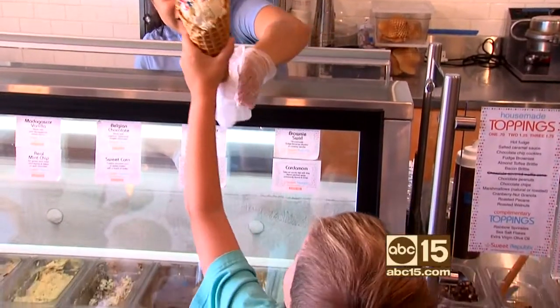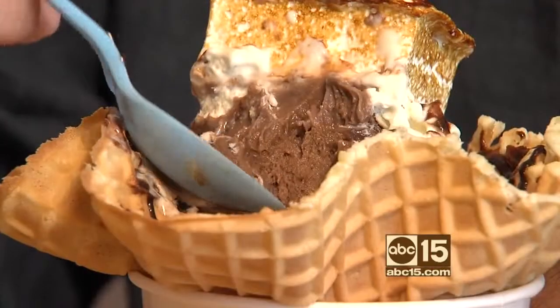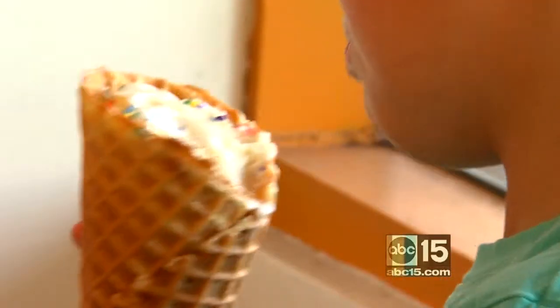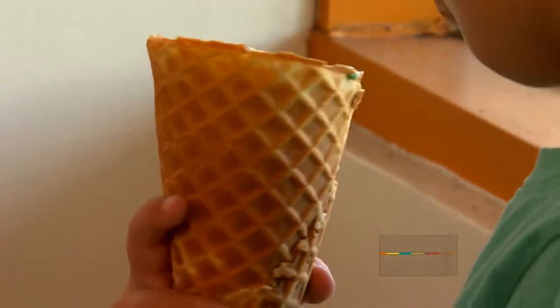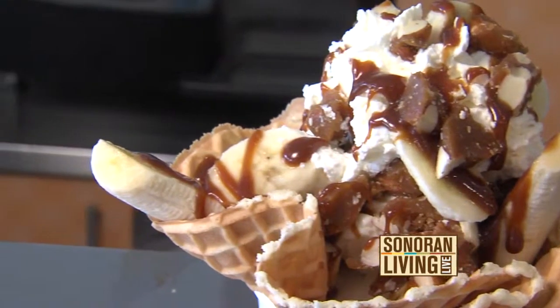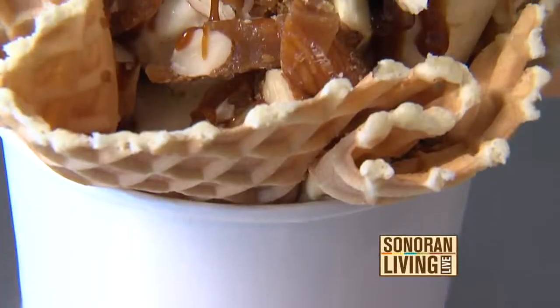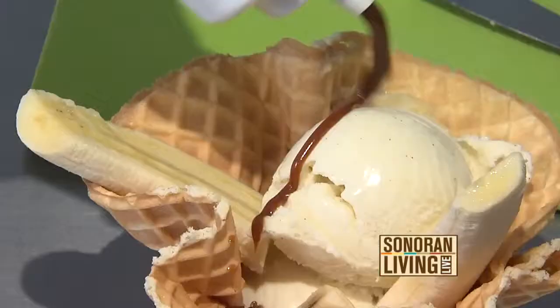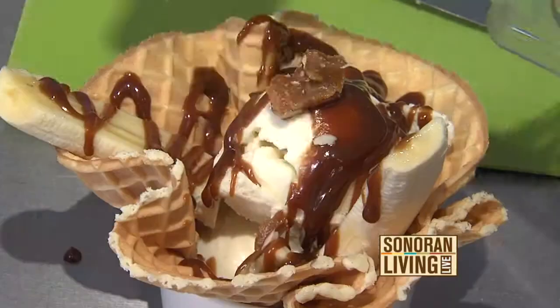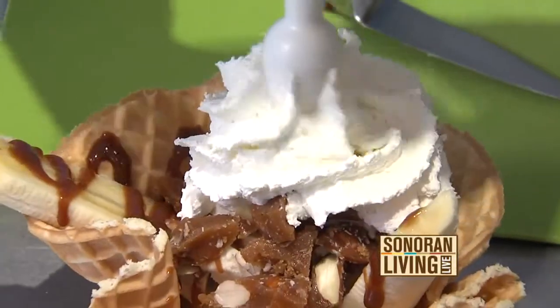Sweet Republic has created a sweet and locally-inspired menu of artisan ice cream that changes seasonally, but keeps some neighborhood favorites too. So I'm going to be making a toffee banoffee for you. That's going to be a double scoop of Madagascar vanilla ice cream in a homemade waffle bowl with fresh banana, our house-made caramel sauce, as well as our made-from-scratch almond toffee, and of course fresh whipped cream.